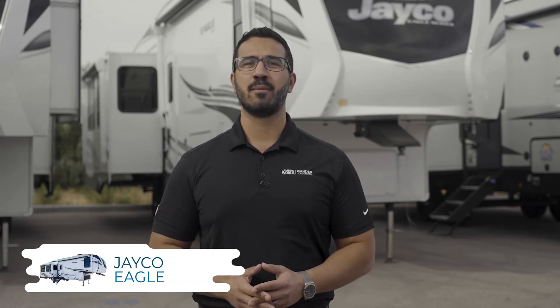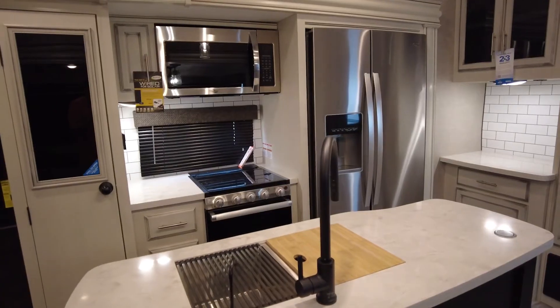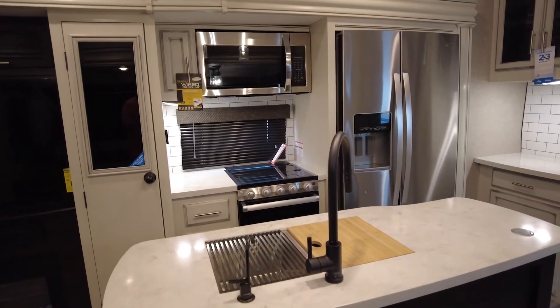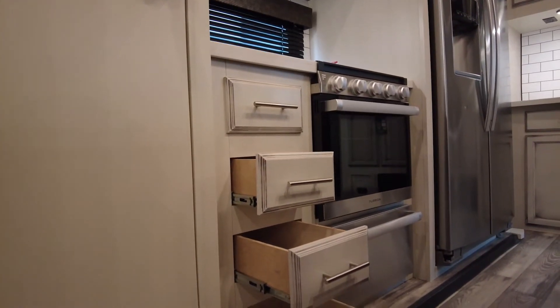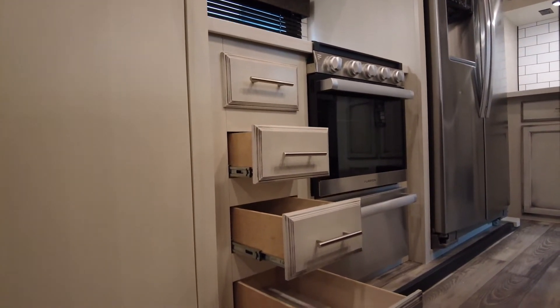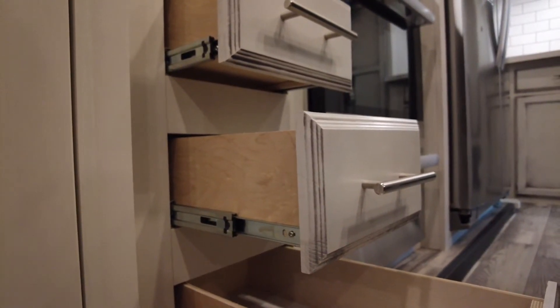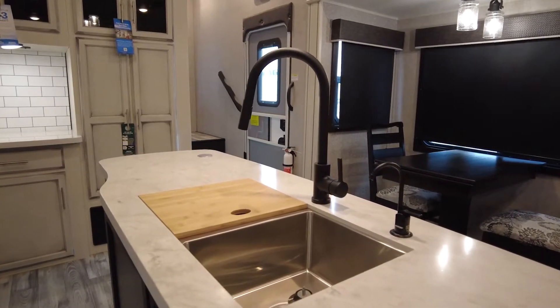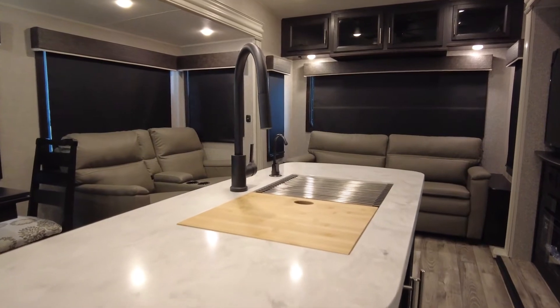Going into the Eagle interior via the Morride Step Above Entry steps with blue LED light — fancy yet functional — you'd probably notice the kitchen first. Light and bright is a good way to assess it. The doors, drawers, and trim are all handcrafted and glazed. The drawer guides are heavy-duty, full-extension steel ball-bearing guides capable of holding up to 75 pounds, with soft-close drawers. The kitchen sink is stainless steel with a matte black faucet that has a pull-out sprayer, embedded in a solid surface countertop, and comes with a bamboo sink cover.